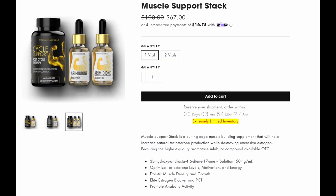Hey, what's up guys? It's Josh here. Today I want to do a little review on the muscle support stack from Vintage Muscle.